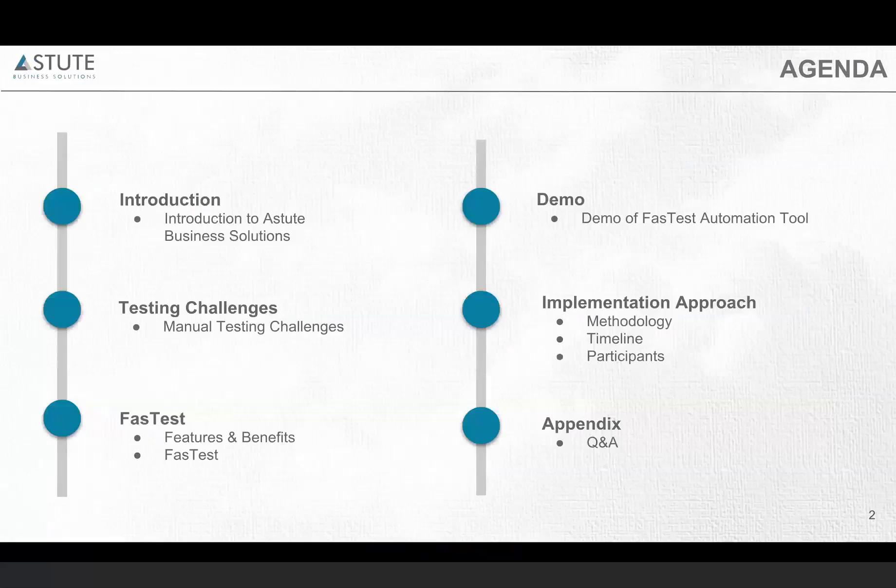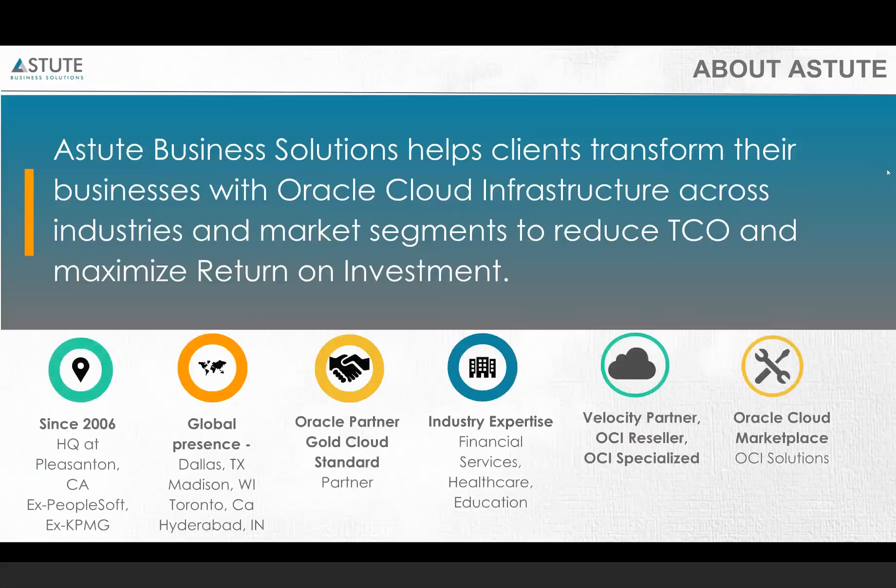Let me explain who we are. We, Astute Business Solutions, are based in Pleasanton, California, and we have our offices in Dallas and Madison.